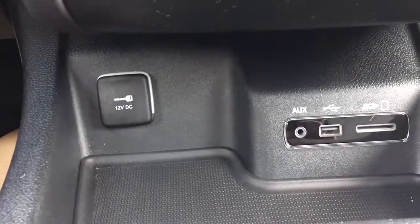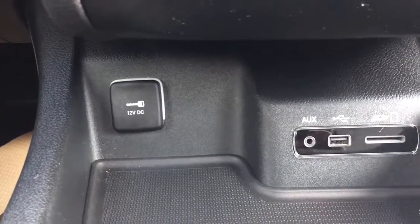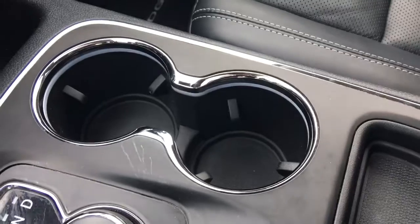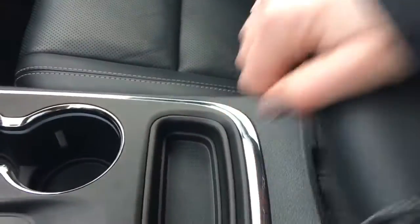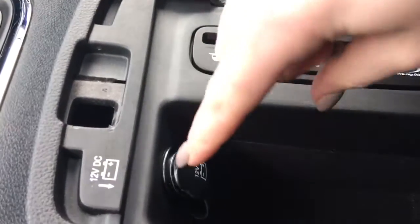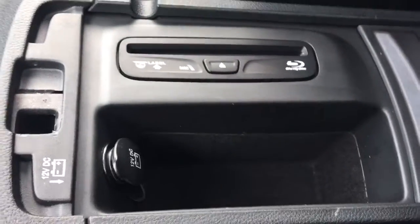At the bottom here we have your 12 volt plug-in, as well as your auxiliary and your USB. Over here we have two cup holders, and also in the center console you can put in your CDs, your DVDs, and there is also a 12 volt plug-in right there as well.